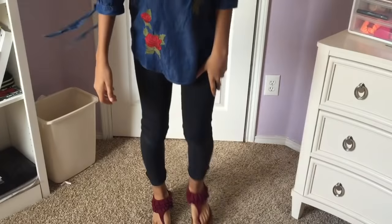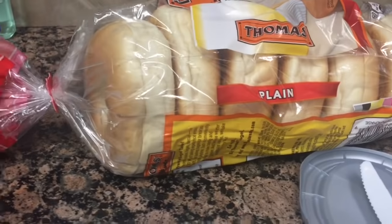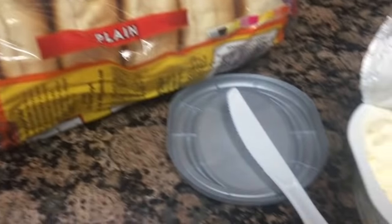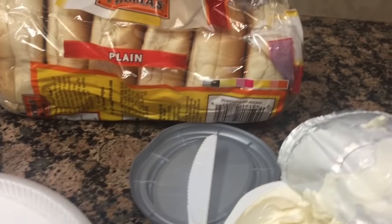For breakfast I'm just having a bagel because around 6:45 to 7 o'clock I am not hungry at all — I have no appetite. So I just eat something light, and I love bagels in the morning, especially when I'm on the go. Anyway, I hope you guys enjoyed this video. If you did, please give me a thumbs up and I'll see you guys in my next video.